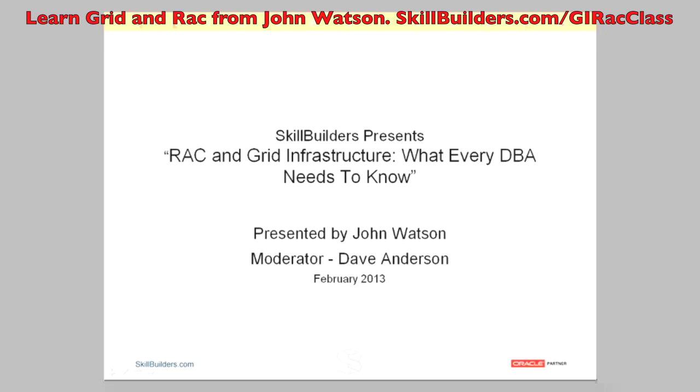Welcome everyone, appreciate you joining us today for another Skill Builders webinar. Today's webinar is entitled 'Rack and Grid Infrastructure: What Every DBA Needs to Know.' My name is Dave Anderson.